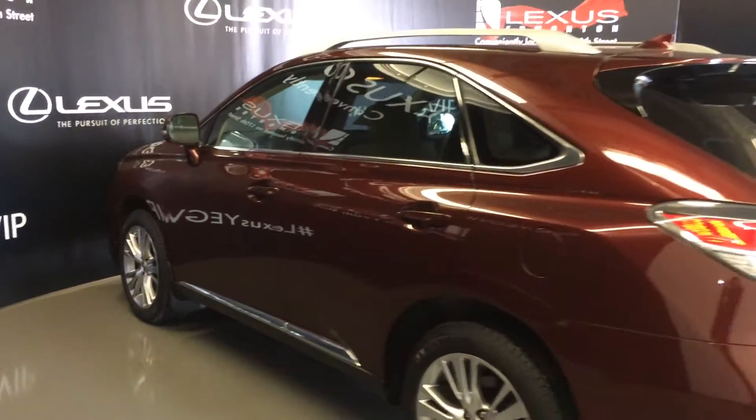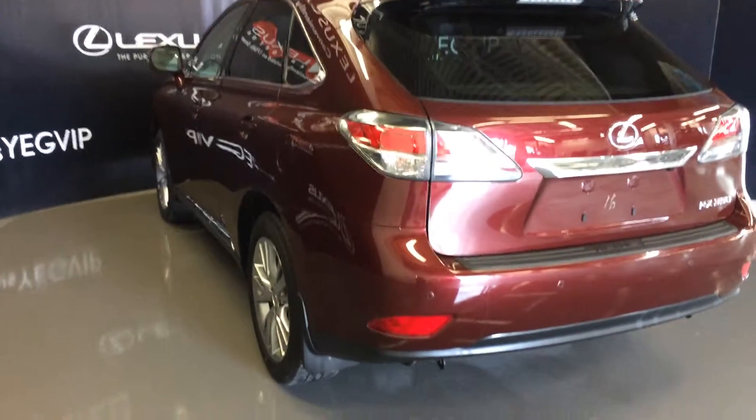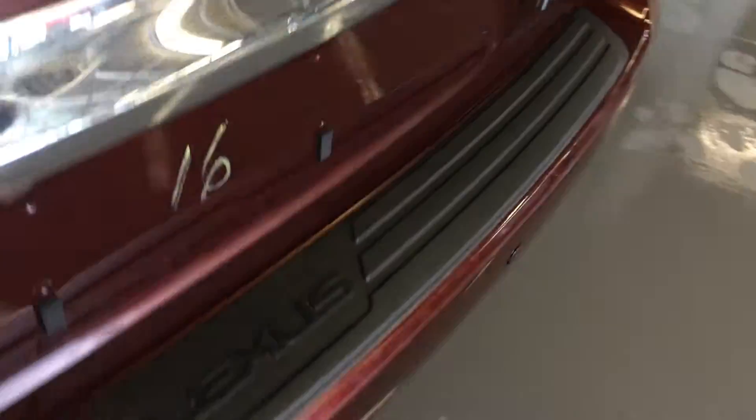Silver roof rails, roof mounted rear spoiler with a light bar across it, and tucked underneath is your windshield wiper. Backup sensors, remote trunk release — button right here to press and it will lift open the trunk, it's powered.